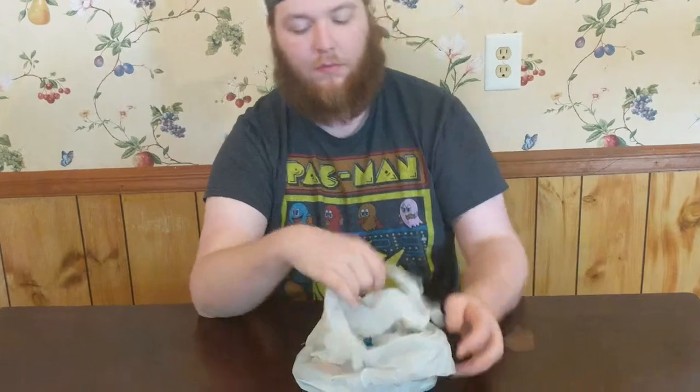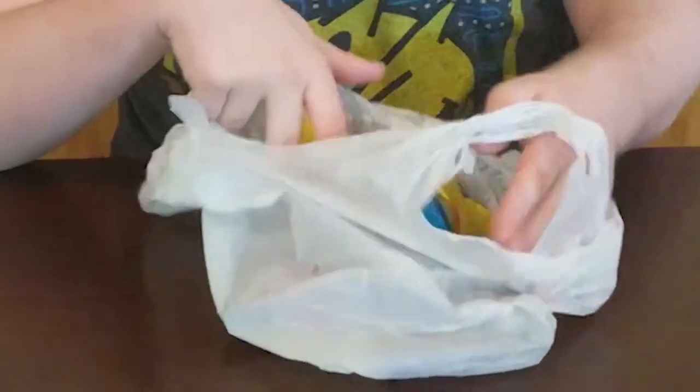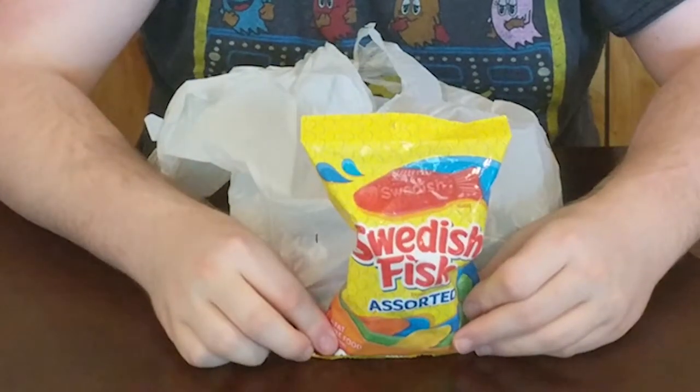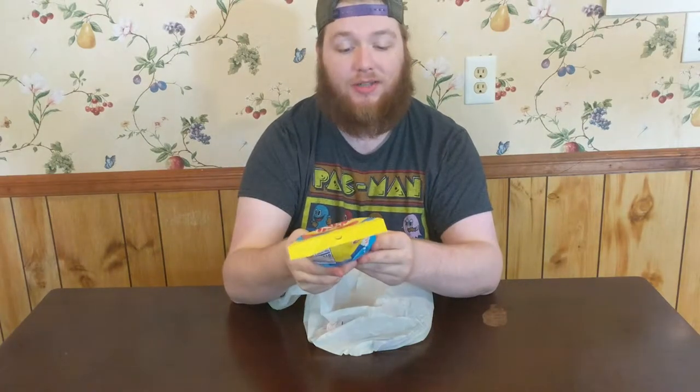So let's look and see what we got in the bag today. Number one: Swedish Fish. Here's a candy I haven't had in a very long time — I think I've had Swedish Fish maybe like three or four times in my life as a kid, and I don't really know anything about it. I figured, you know what, I haven't had it in a very long time, let me try it.